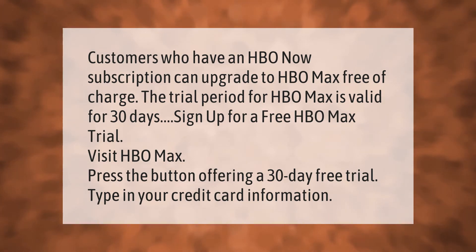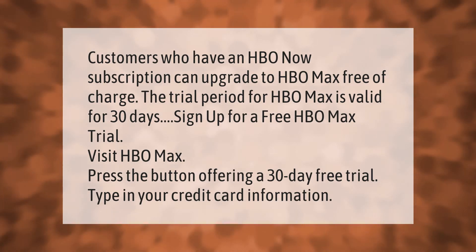Visit HBO Max, press the button offering a 30-day free trial, and type in your credit card information.